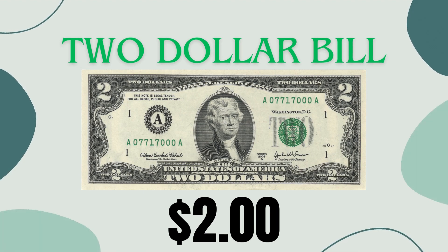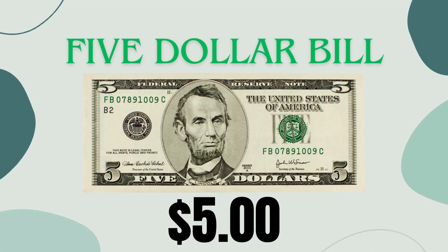Two dollar bill: a lucky charm worth 200 cents. It's like having two dollars, 40 nickels, or eight quarters. Five dollar bill: worth 500 cents, perfect for buying books or toys. Imagine having five dollars, 100 nickels, or 20 quarters.